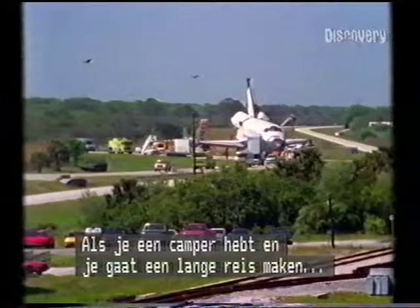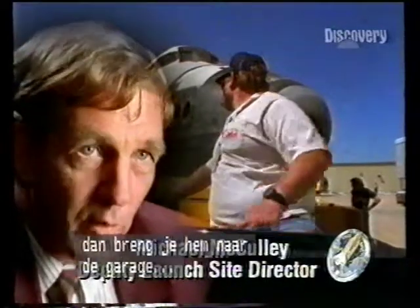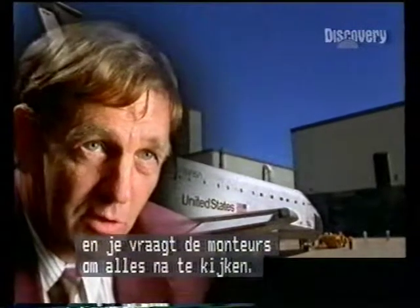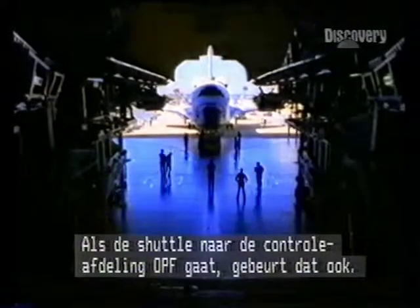If you owned a recreational vehicle and you were going to take it on a very long trip, before you did that you would probably put it in a garage and ask the mechanics to check everything. When you put the Space Shuttle — the orbiter — in the orbiter processing facility, the OPF, you do just that.